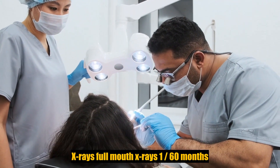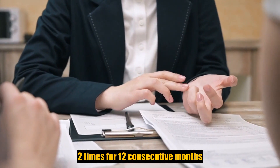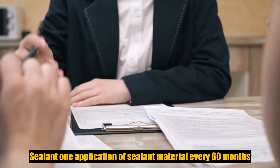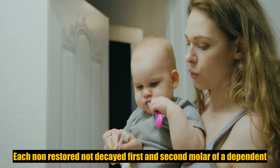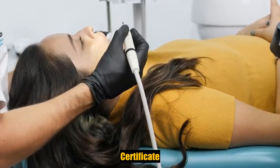X-rays: full mouth x-rays, one per 60 months; bite-wing x-rays, two times per 12 consecutive months. Space maintainers: one per lifetime per area of the mouth. Sealants: one application of sealant material every 60 months for each non-restored, non-decayed first and second molar of a dependent child up to a specified age. You can visit www.metlife.com/state of FL to view your plan-specific certificate.